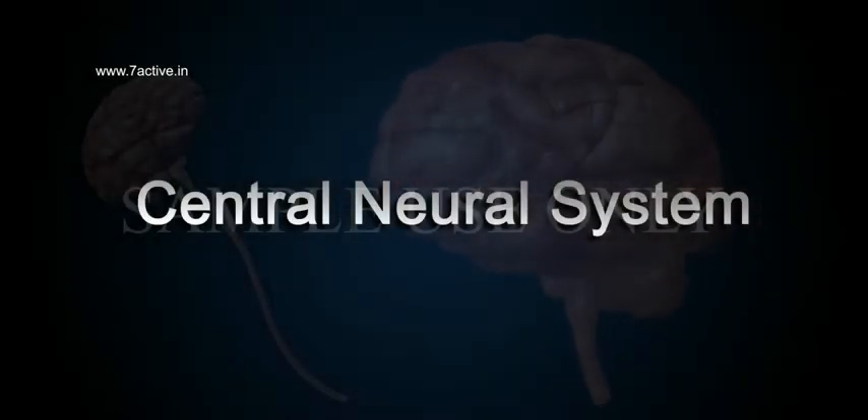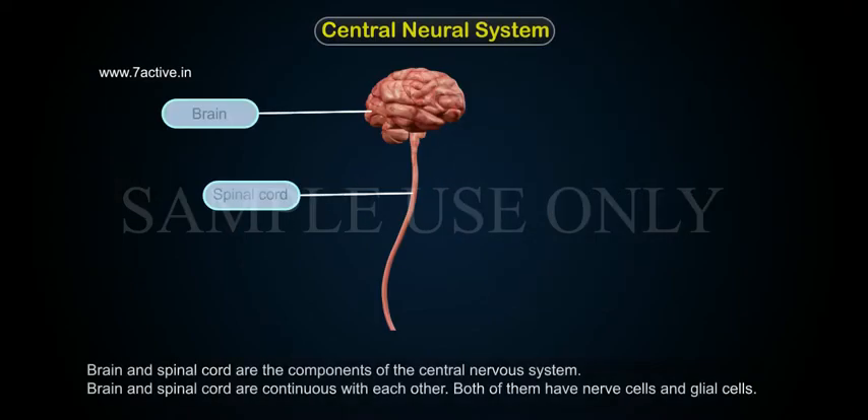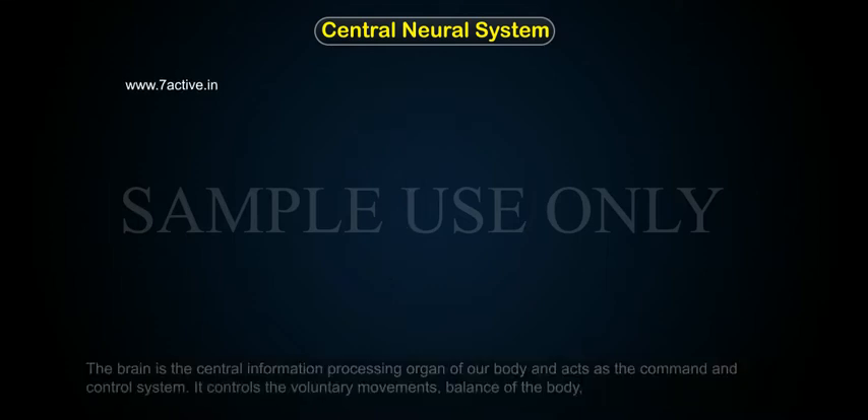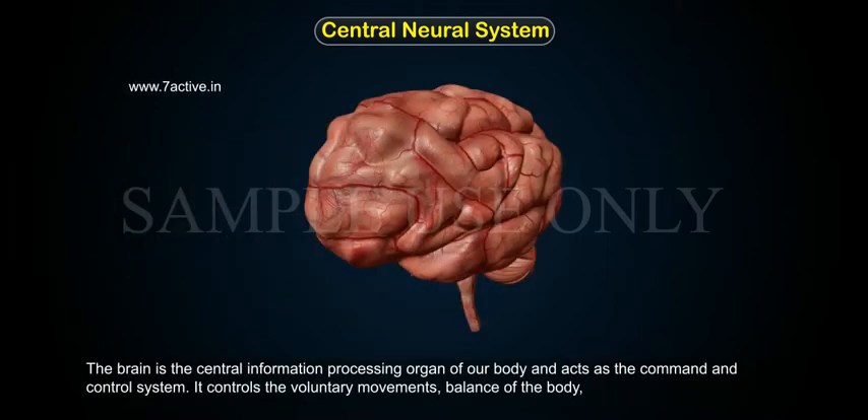The brain and spinal cord are the components of the central nervous system. They are continuous with each other and both have nerve cells and glial cells. The brain is the central information processing organ of our body and acts as the command and control system.